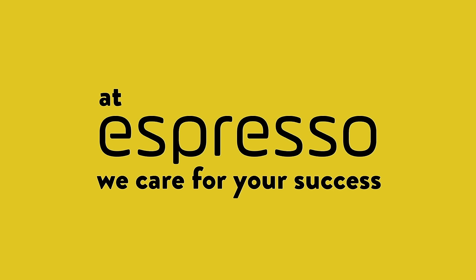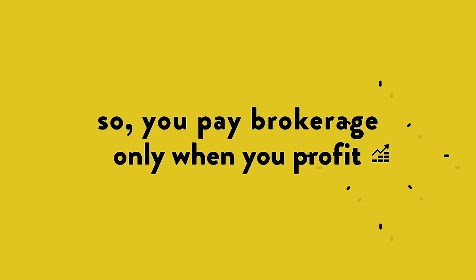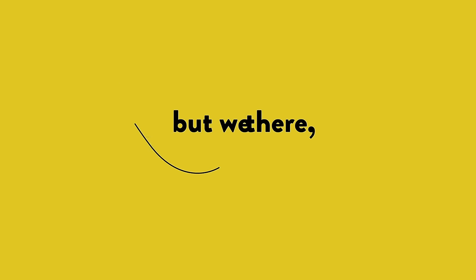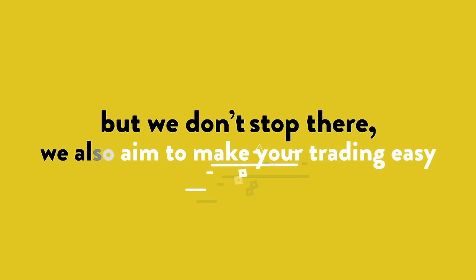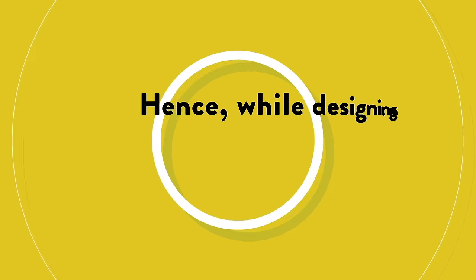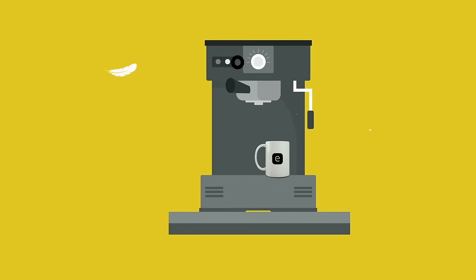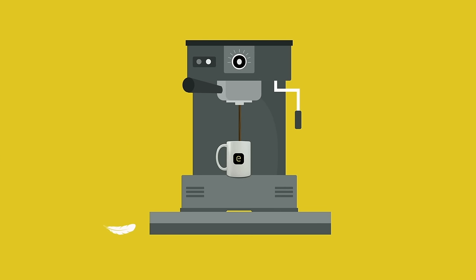At Espresso, we care for your success. So you pay brokerage only when you profit. But we don't stop there. We also aim to make your trading easy. While designing the platform, we put in more and more efforts to make your trading effortless, so that your trading experience is as easy as sipping a cup of coffee.